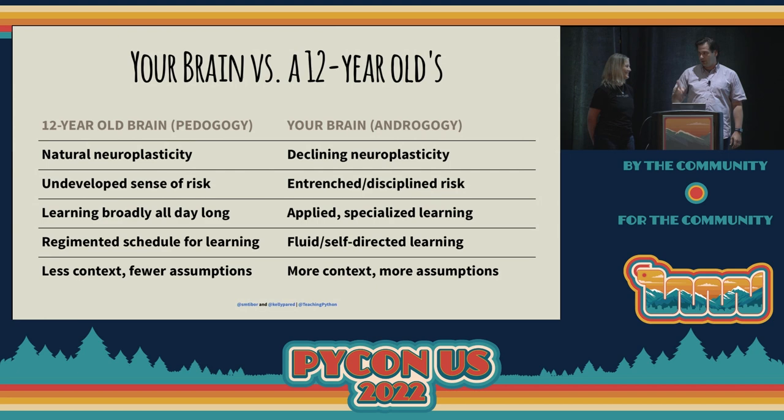Now, your brain is a little bit different than a 12-year-old's — even though you may feel like you're 12 on the inside. A 12-year-old's brain has a lot of neural plasticity. Naturally, it just happens. They're designed and wired for learning. They really don't have a strong sense of risk-taking and the consequences of that behavior. And they're learning broadly all day long. As an adult — the andragogy, which is the science of how adults learn — your neuroplasticity is something you have to work for. You have to be the one making your mind more nimble and making connections. You also have a much stronger sense of risk, and there are a lot of other factors that go into the way that you learn differently.